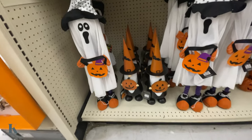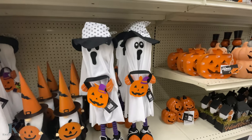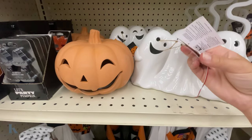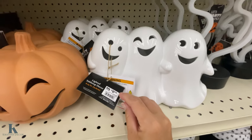We have these little ghosts and gnomes. These ones are $12.99; these are only $10 — that's a great deal. They have these cute little trio of the ghost. Here we go. And this is $10.